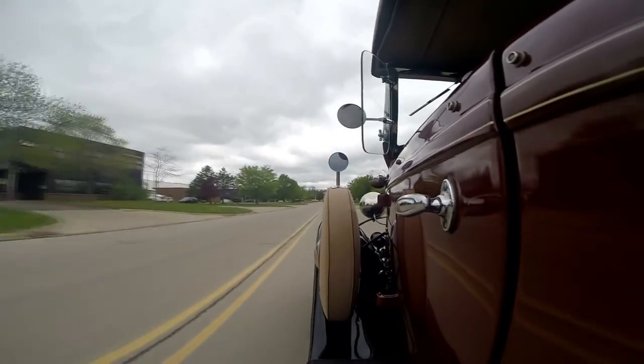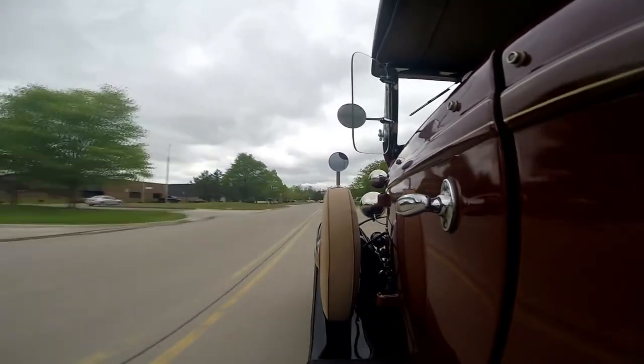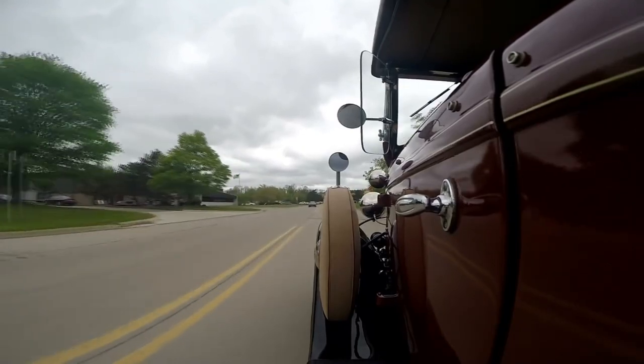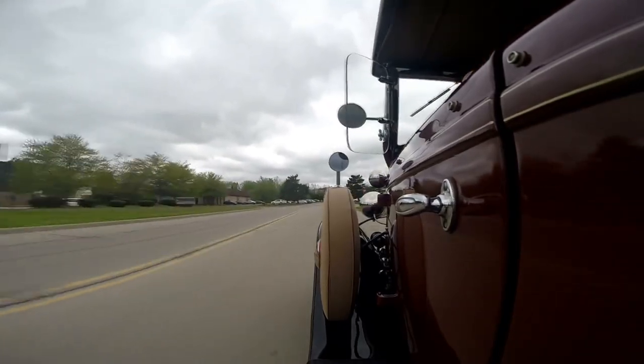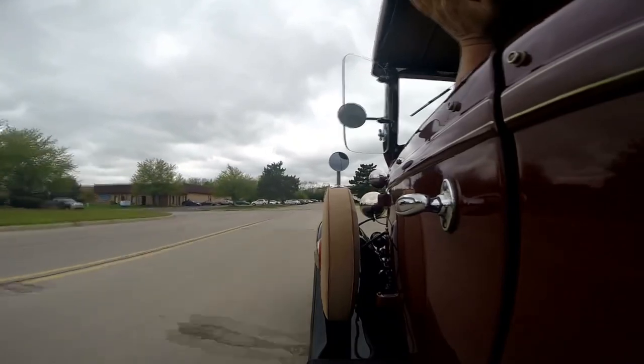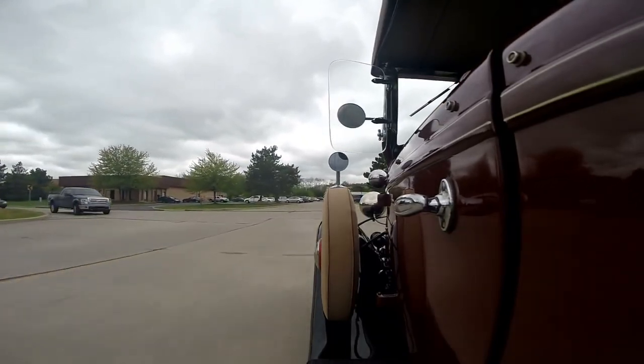Pulling hard, that little Flathead V8. I love her. Brakes feel great. No hands on the wheel — she's stopping nice and straight. Grab first here.